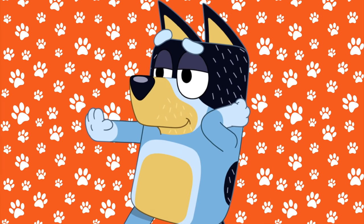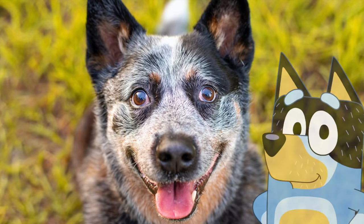Next up is Bluey and Bingo's dad. His name is Bandit. He's also a Blue Heeler just like Bluey, and here is what he would look like in real life.